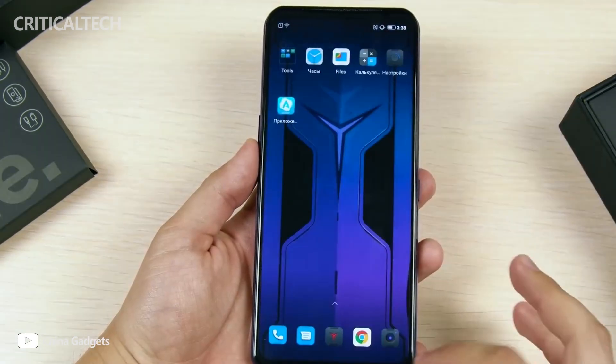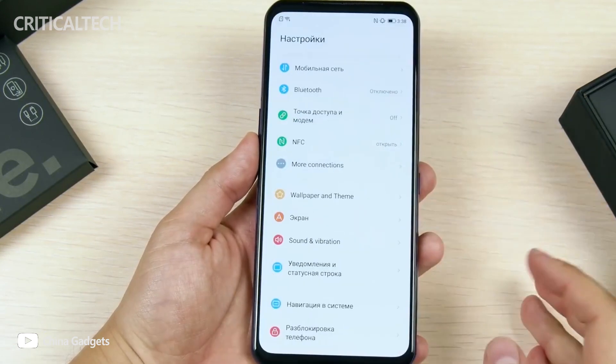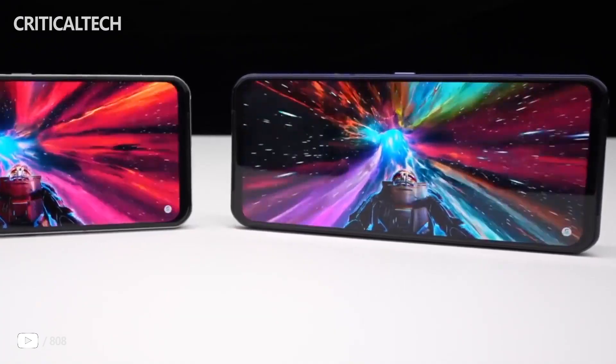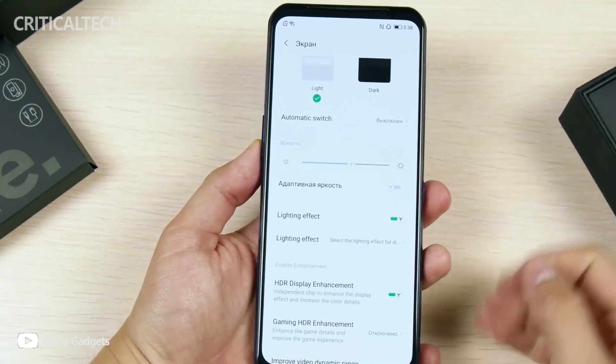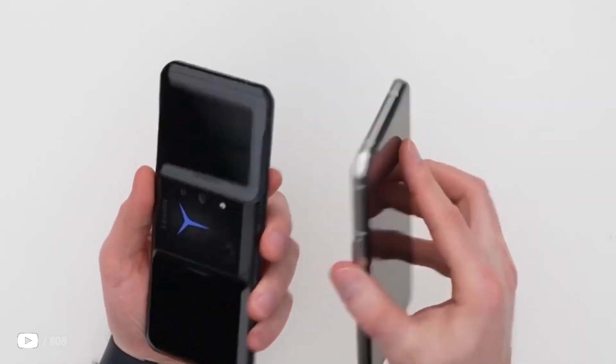At the end are visible ventilation holes for heat dissipation. According to network insiders, Lenovo Legion Y90 will have a 6.92-inch Samsung E4 AMOLED screen with a refresh rate of 144 Hz and a touch response rate of 720 Hz, a Snapdragon 8 Gen 1 platform, up to 18 GB of RAM, and a flash drive of up to 512 GB of storage.